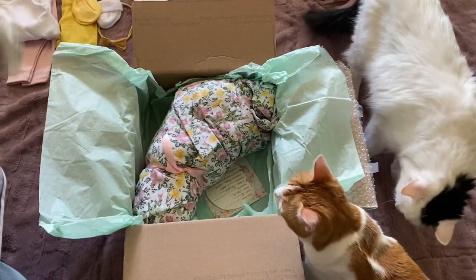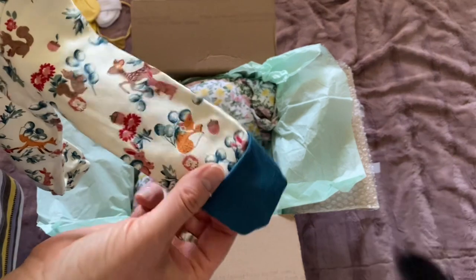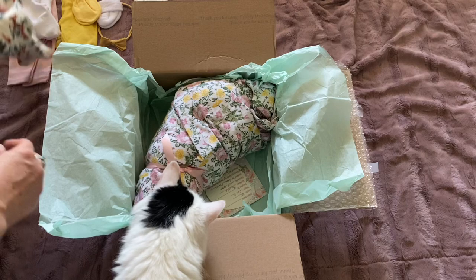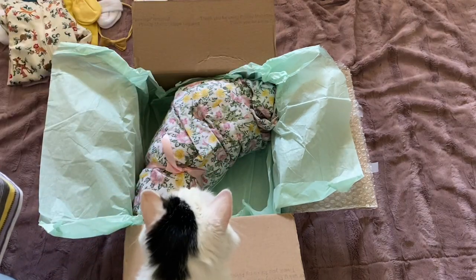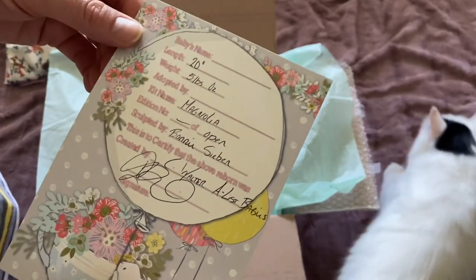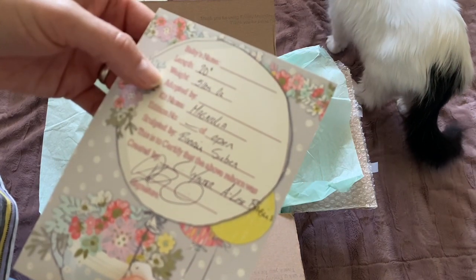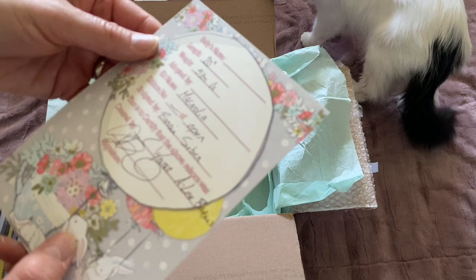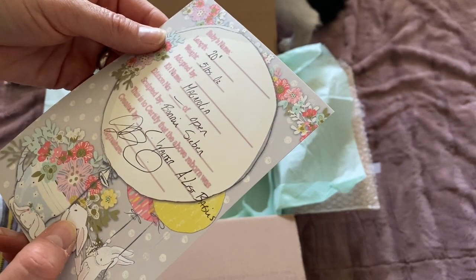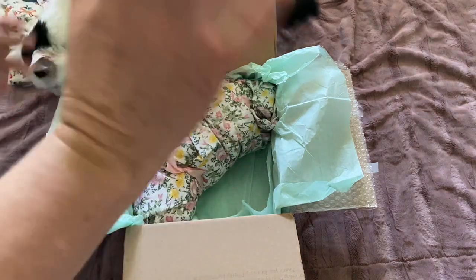This is a sleeper baby. I liked that it had an accent color over the hands — the hands are a different color from the rest. And this is her COA. She's the Magnolia sculpt, 20 inches, five pounds. Kit name is Magnolia, sculpted by Bonnie Seben and created by A-List Babies. I got her off of Reborns.com, my favorite shopping site.